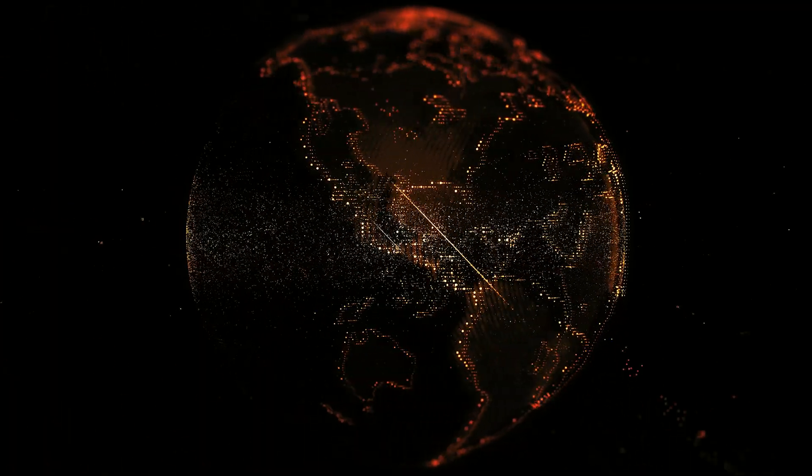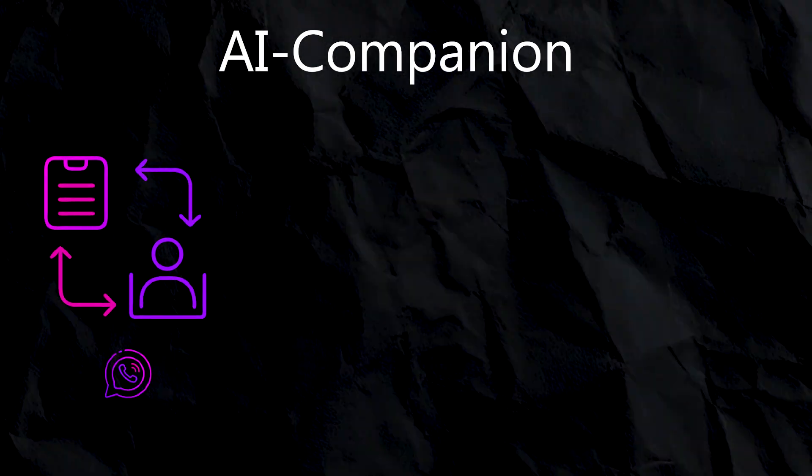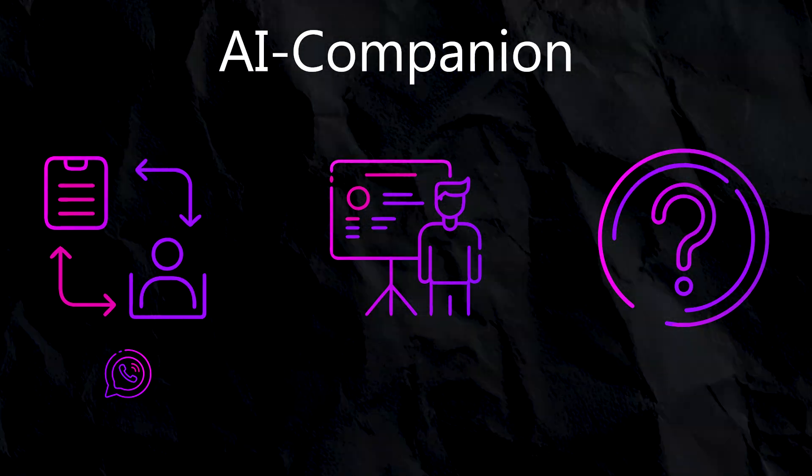The fifth use case is my personal favourite: AI-driven training and coaching for new staff. When hiring staff from all over the world, it's difficult to get everyone operating the same way since they're trained by different universities from different countries. The fix is an AI companion that does three things. First, it onboards them — integrated into WhatsApp, Telegram, or Messenger. Second, it trains them on standard operating procedures and how to behave in certain situations. Third, it acts as a companion for the first few months — when a new employee encounters an unfamiliar situation, they ask the AI, which searches through a huge amount of procedures and gives them the best answer.